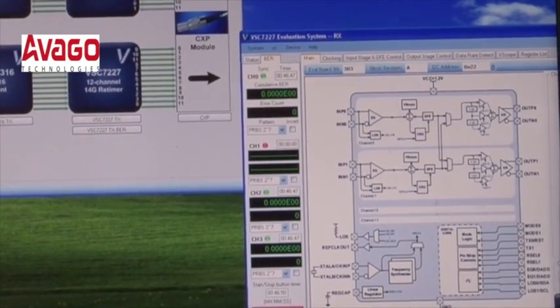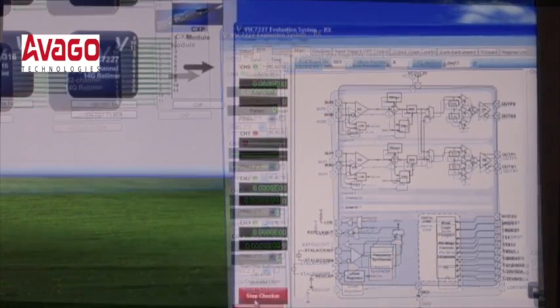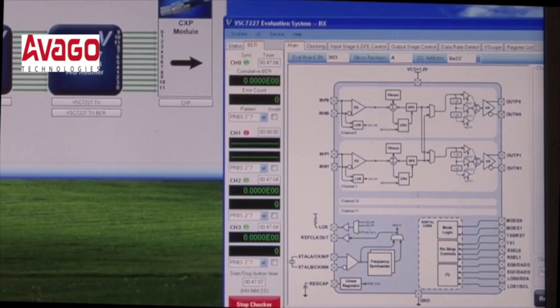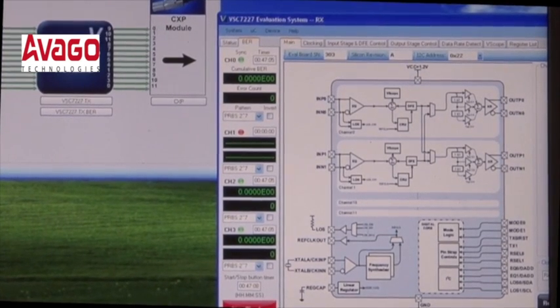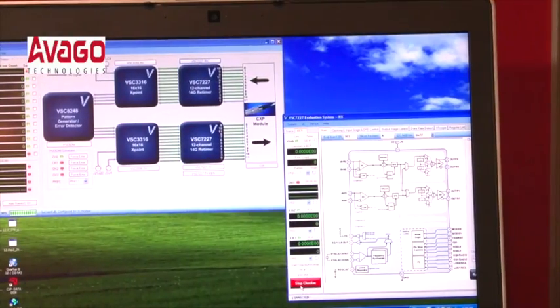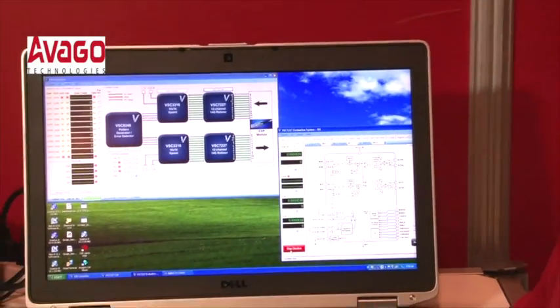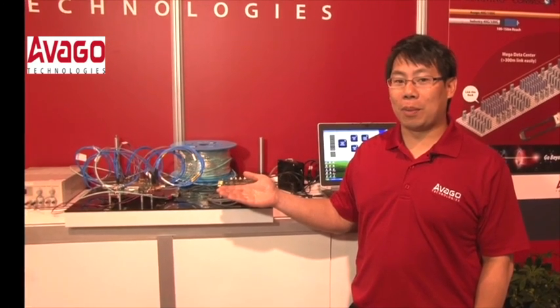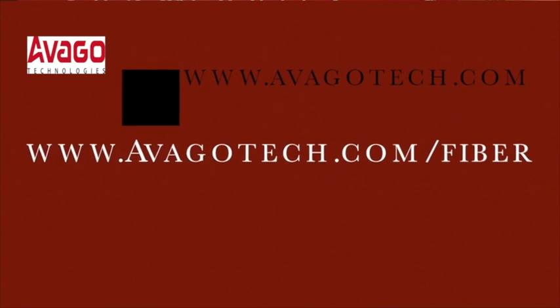It's the equivalent of 200 meters of OM3 fiber. This device can also do 150 meters of OM4. The CFP2 module is very feature-rich — it gives the user the ability to monitor the output power, the receiver input power, the voltage, the temperature, and has numerous alarms like the LOS. That's the demonstration of the newest CFP2 SR module from Avago Technologies. For more information, contact your representative or visit us at avago-tech.com/fiber. Thank you.